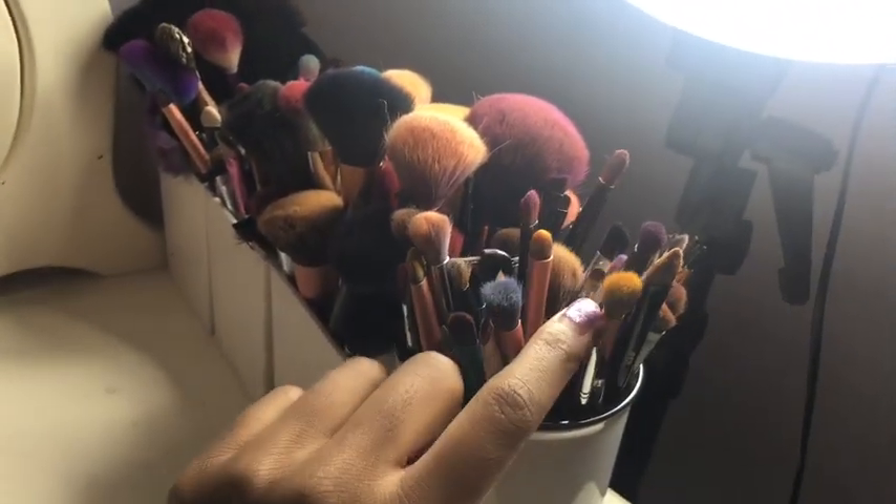A lot of them are crease brushes because I love a good fluffy crease brush. For filming I have a ring light, and yeah, it's pretty much the same. This stool right here is from TJ Maxx — it has blue legs and it's a white fluffy stool.